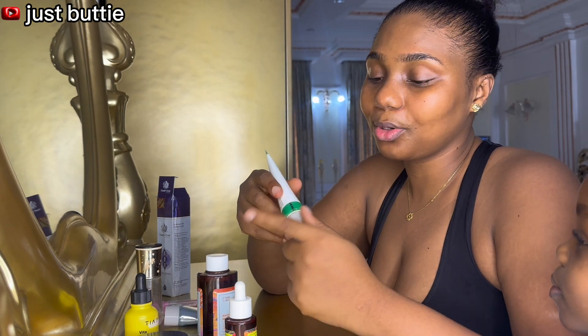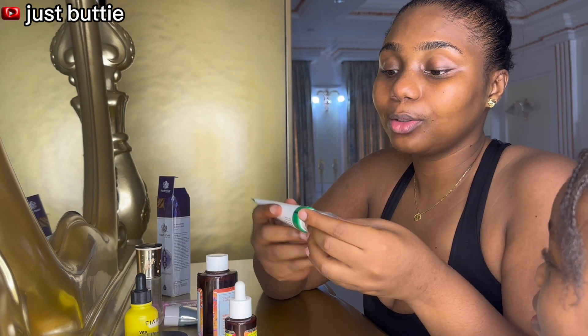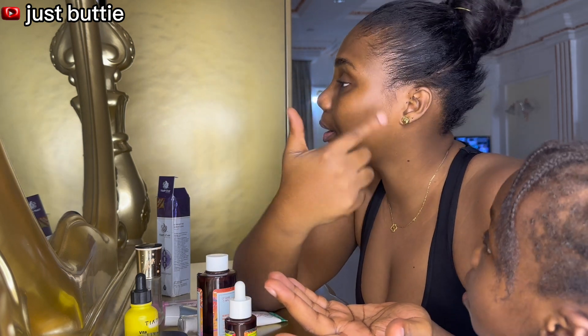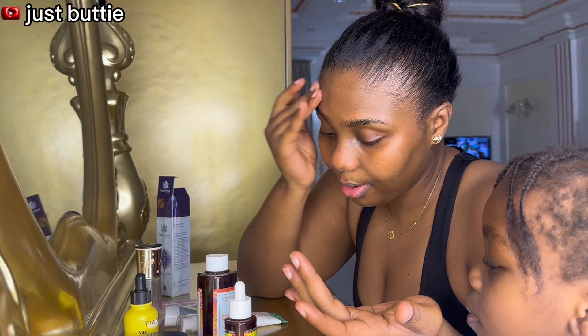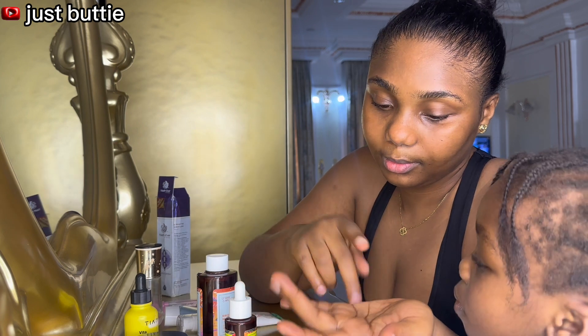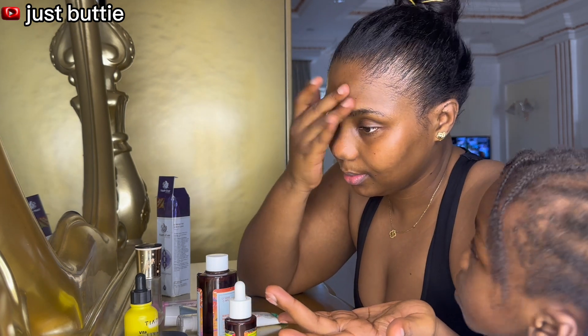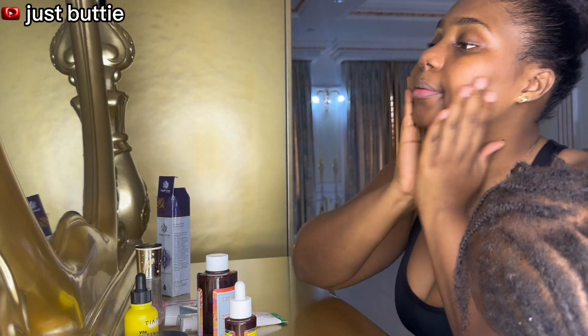This is my dark spot corrector. I'm supposed to apply it on my dark spots, but I just go all over because my discoloration is in that area. Like I said, it's not a professional touch — it's just my personal touch. I still have some dark areas here so I'm going ahead to address that. A little down the face, and that's it.